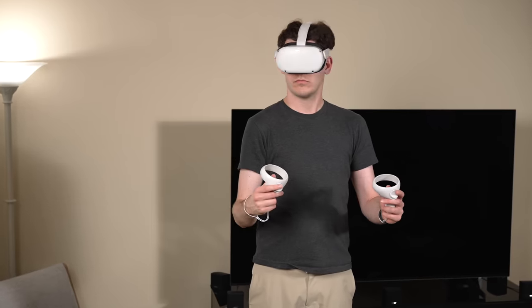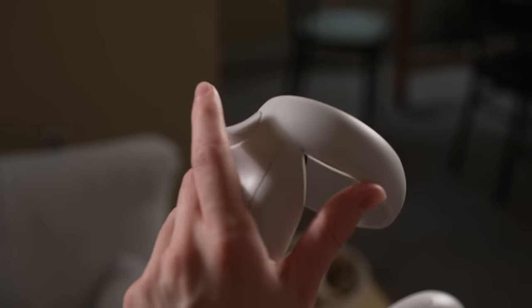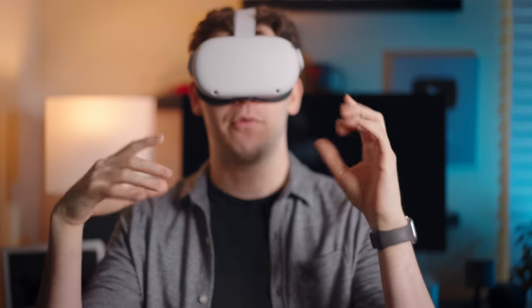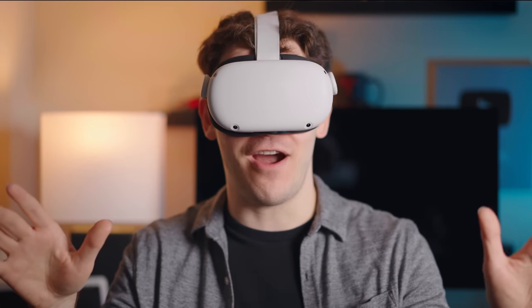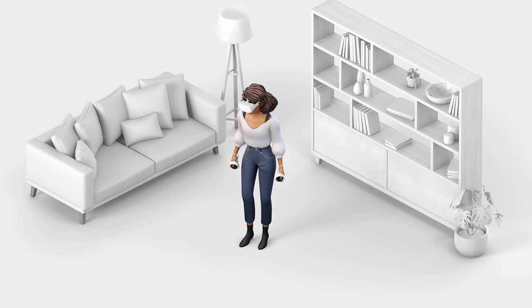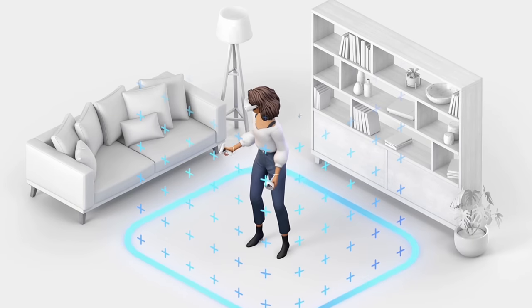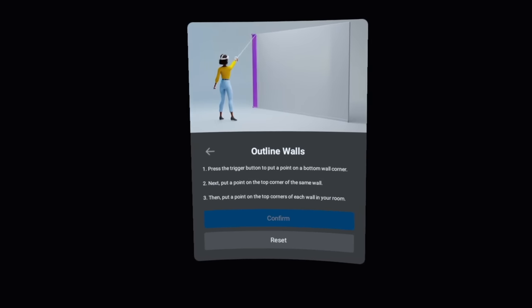Meta did a really good job making the Quest 2 easy to set up. The tracking of the controllers and 3D effects were impressively smooth. The joy-cons on the controllers were intuitive for setting up Wi-Fi, and the controllers overall are very responsive. To keep yourself from crashing into furniture, Meta developed the Guardian Boundary System, which lets you tell the headset where the floor is and paint your play space. A recent feature lets you mark walls and furniture too, though I found that causes a bit more lag, so I just use the room scale Guardian Boundary.